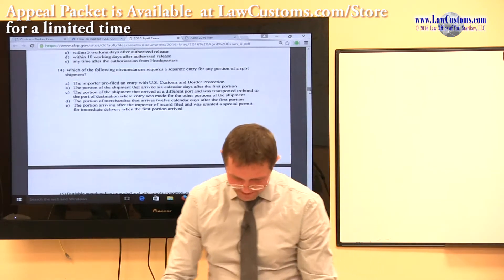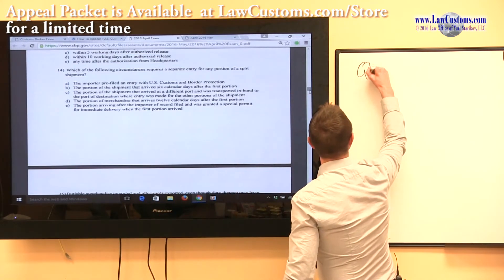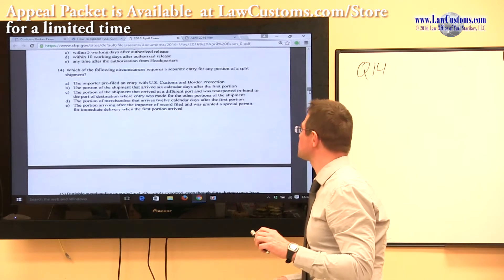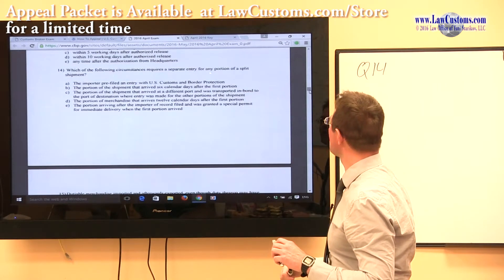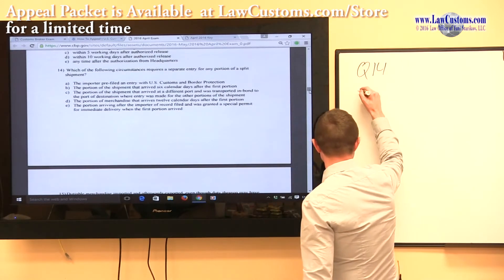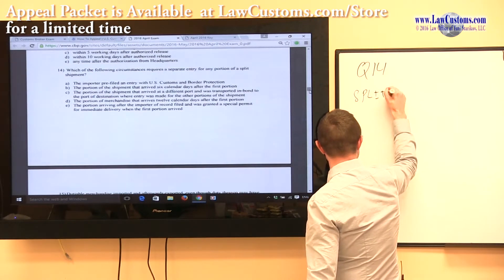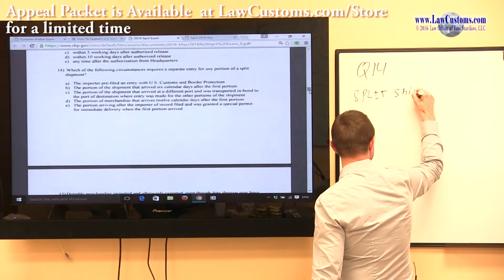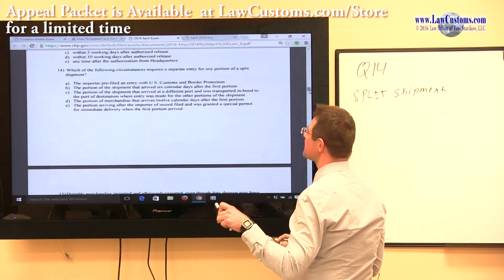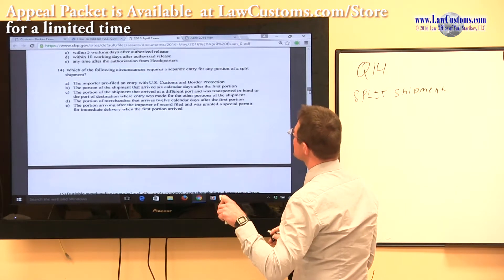Customs examiners would like to know which of the following circumstances requires a separate entry for any portion of a split shipment. The call of the question is: we have a split shipment — that's a buzzword — and another buzzword in the preceding statement is 'separate entry.'